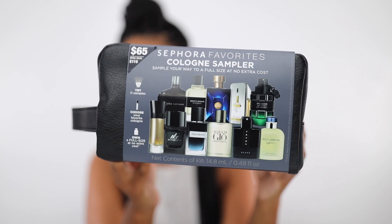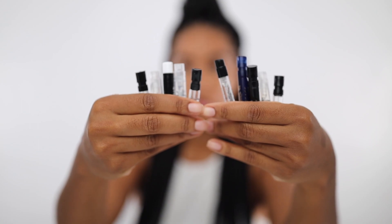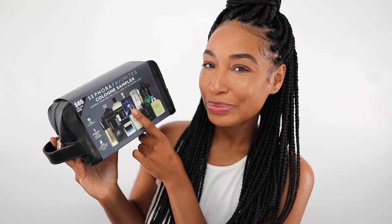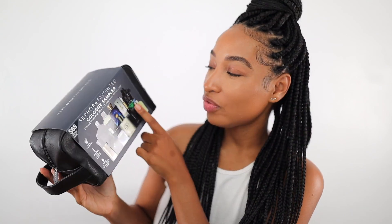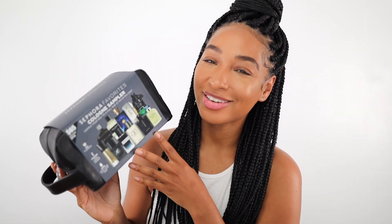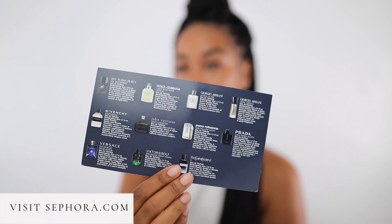The first product is the Holiday Cologne Sampler. Inside this sampler kit, it comes with 11 of Sephora's most sought-after fragrances: Jean Verbedo's Signature, Gentleman by Givenchy, Versace Dylan Blue, One Million Lucky by Paco Rabanne, Spice Bomb Night Vision by Viktor & Rolf, Code Absolute by Giorgio Armani, Mr. Burberry by Burberry, Yves Saint Laurent's Y, Acqua Di Giò by Giorgio Armani, Black by Prada, and Dolce & Gabbana's Light Blue. They give you an insert with all the details about the fragrances inside.